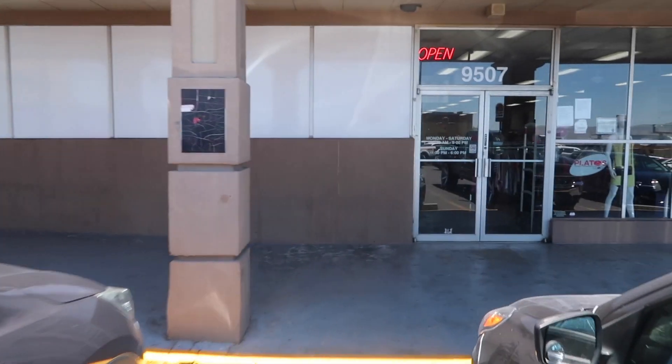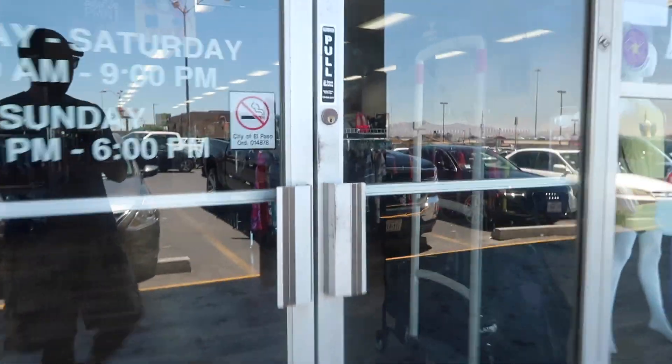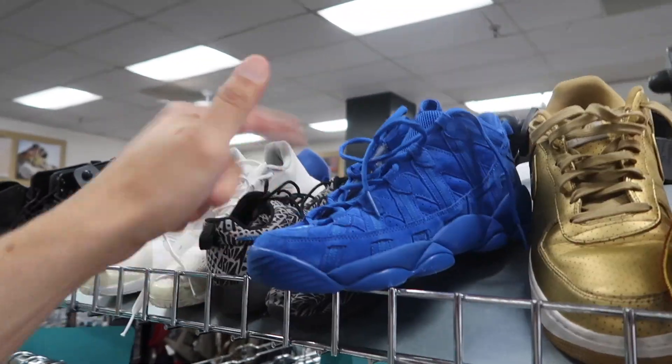Plato's Closet and thrifting this week. Here I am at Plato's — let's go. We're gonna try Plato's Closet, Uptown Cheapskate, and probably Savers as well. Here we go, first store.